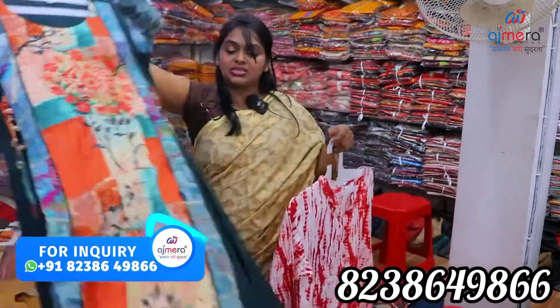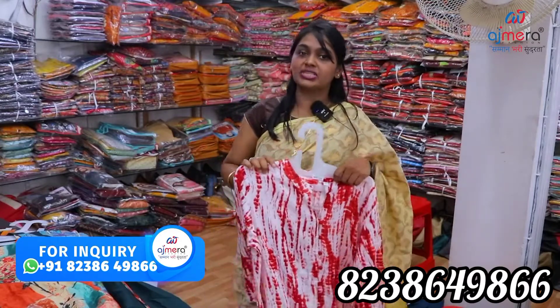These are new collections — just sample pieces. You can also tie up with Ajmera Fashions. Anytime Monday to Saturday, you can visit Ajmera Fashions.